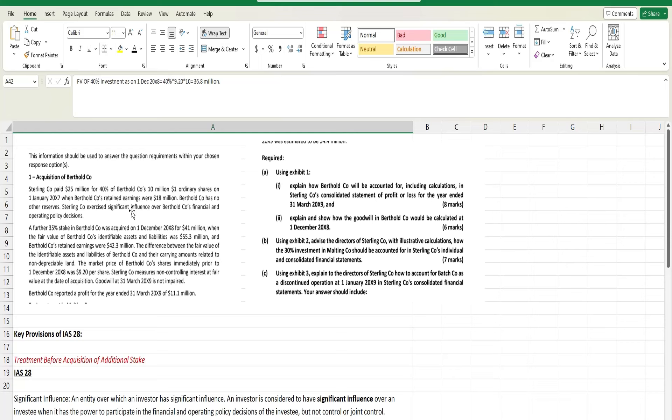We are 100% sure now because the question already confirmed the percentage and also mentioned that Sterling Company exercises significant influence over Birthhold Company's financial and operating policy decisions. Further, a 35% stake in Birthhold was acquired on 1st December 20X8 for 41 million, when the fair value of Birthhold's identifiable net assets was 55.3 million and Birthhold's retained earnings were 42.3 million. The difference between fair value and carrying amount relates to non-depreciable land. The market price of Birthhold shares immediately prior to 1 December 20X8 is 9.20 per share. Goodwill at 31st March is not impaired, and Birthhold's reported profit for the year ended 31st March 20X9 is 11.1 million.